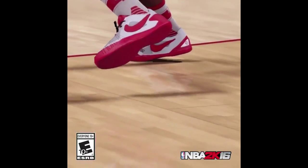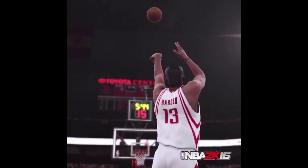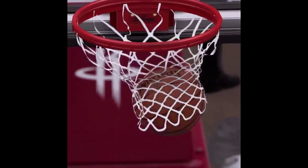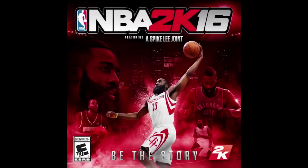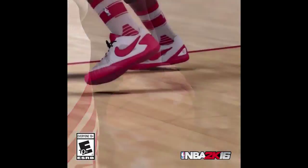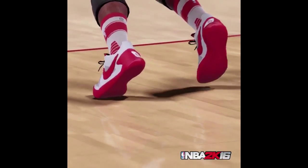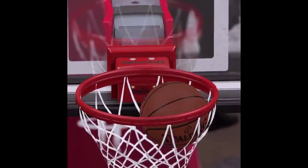Welcome back to another 2K16 trailer. Similar to the Steph Curry free throw, we've got James Harden. One thing I like to point out is the new socks — no longer Nike Elites. The NBA signed a contract with Stance Basketball, so now they have these new Stance socks as the official socks of the NBA.